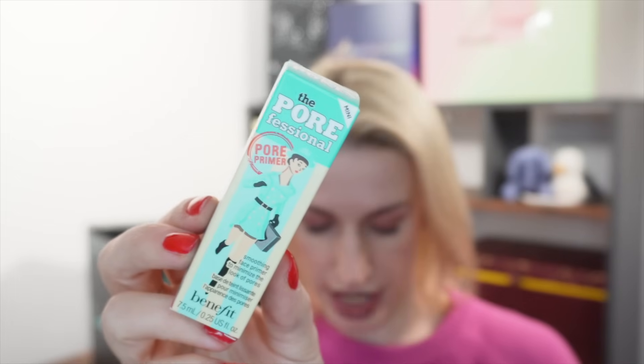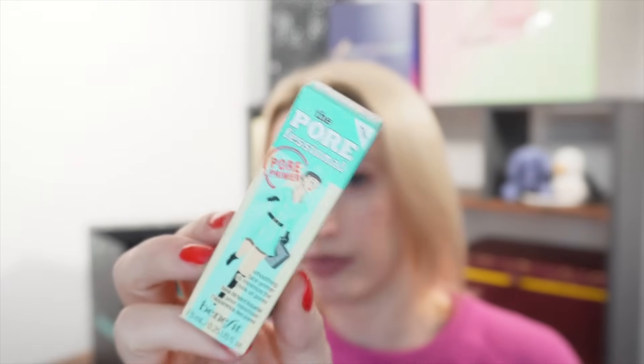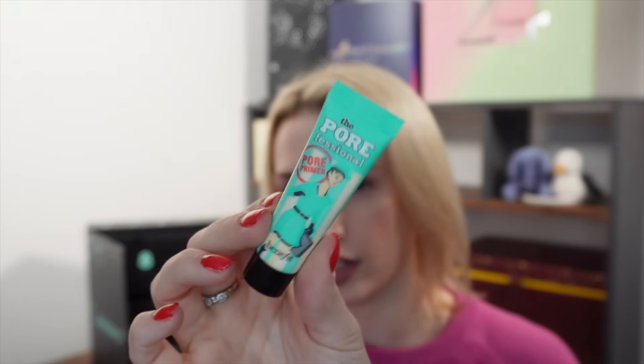Day number twenty-two — from Benefit, this is the Porefessional Mini Primer, 7.5ml, worth £12.50. You can actually buy it in this size. Benefit do decent primers and this one is an oldie but a goodie — it's been around for a while.